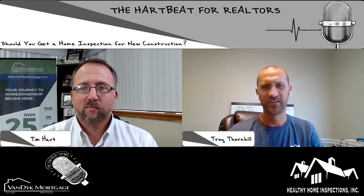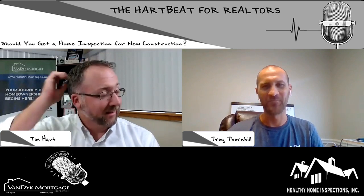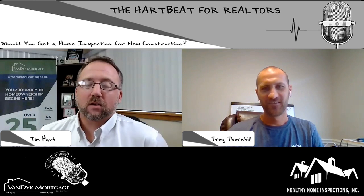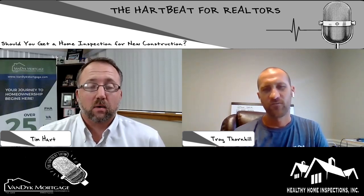I'm good. How are you? Good, man. You're a social media icon around here. We do get a lot of good feedback from our Facebook and social media stuff.